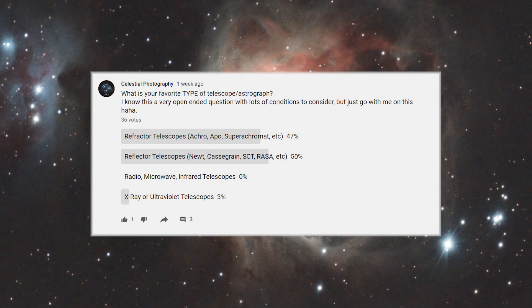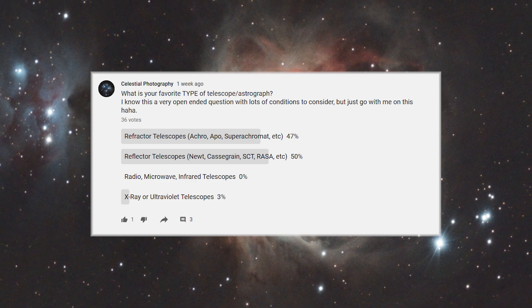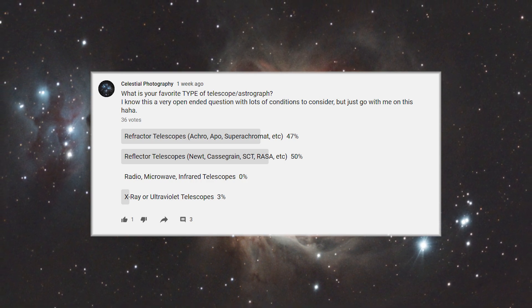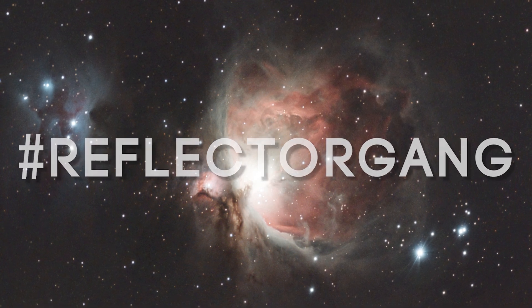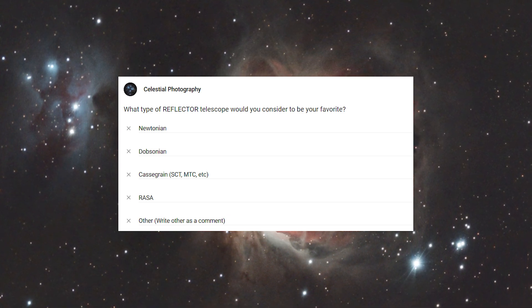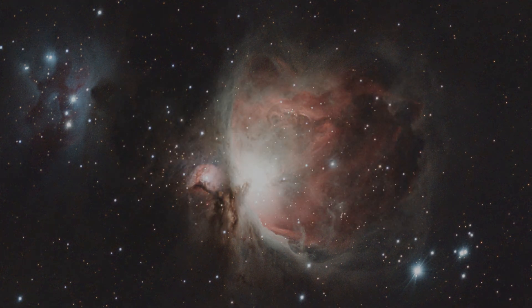Last week I asked you guys to tell me your favourite type of telescope. It was a close race, but reflectors came out on top with 50% of the vote. Refractors were a close second with 47%. This makes sense since I only shoot with reflector telescopes on this channel, but maybe I'll try a refractor at some point. This week I'd like to dig a bit deeper into that 50% and ask: which type of reflector telescope would you consider your favourite? Dobsonian? Cassegrain? Raza? Newtonian? Let me know your answer in this week's poll.